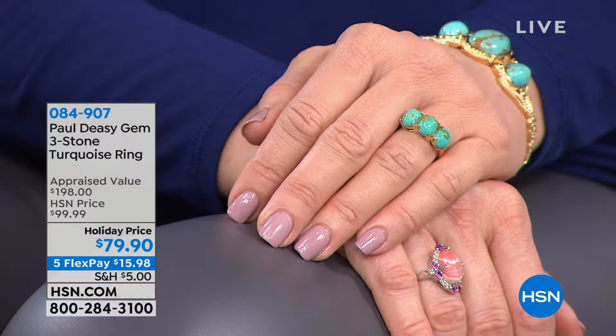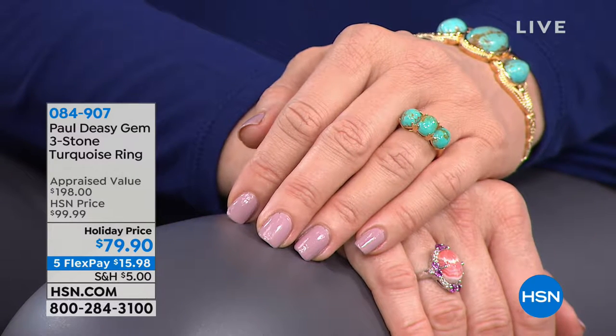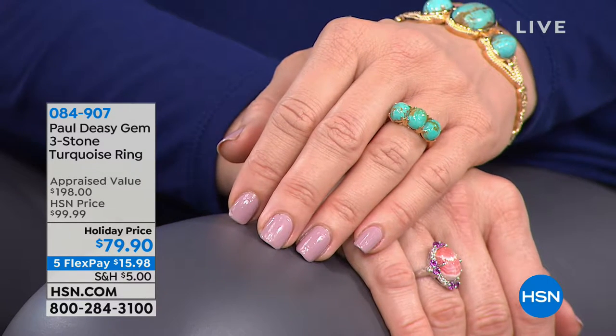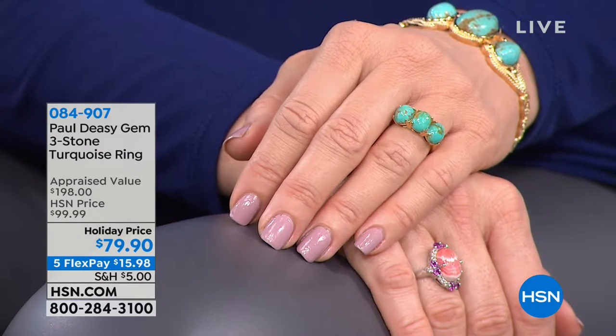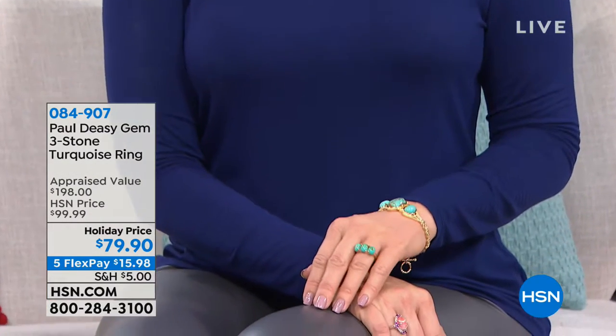Eighty percent or more of the turquoise in the world comes from China. I love turquoise — I got my first turquoise pieces from Santa Fe, which I thought was a great place to go because of all the artisans downtown. Turquoise is such a traditional, kind of American stone, if you will — but you've dressed it up well. It's not casual; it's very modern and sophisticated.